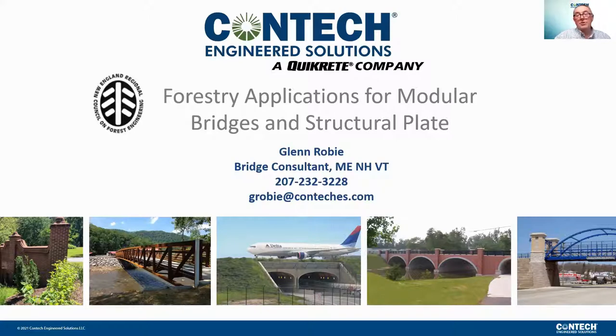My role as a bridge consultant is to support your design, your site-specific designs, as well as construction of various products. Let me know how I can assist, no matter what stage your project might be in. I have about a half hour, so let me get started.